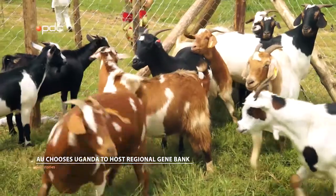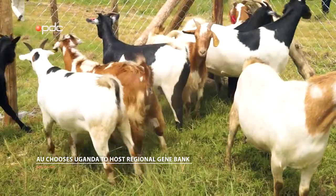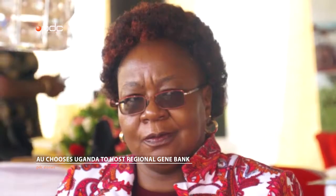The essence of this Eastern Africa regional gene bank is to conserve threatened indigenous animal genetic resources and those which are on the verge of extinction. We launched this on the 19th of July at Inteve, at the Livestock Experimental Station. This is a gene bank for the regional 12 countries, supported under the African Union.